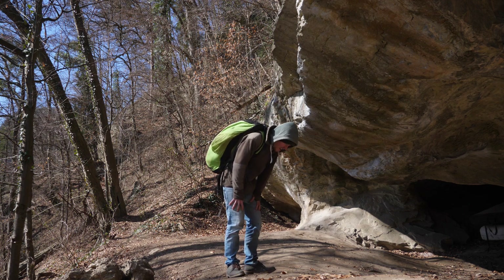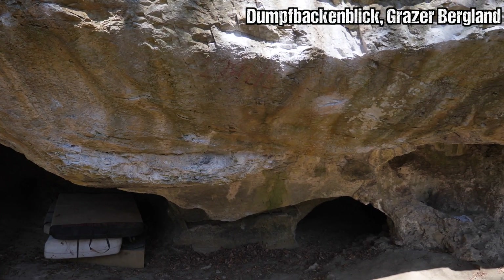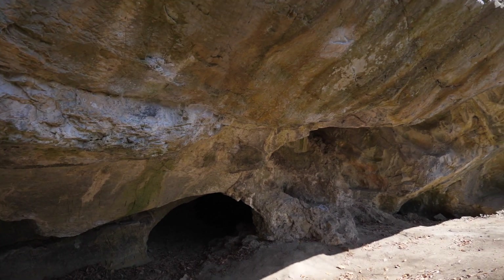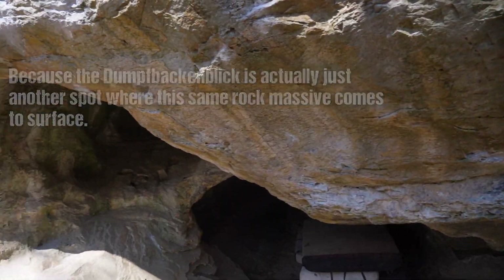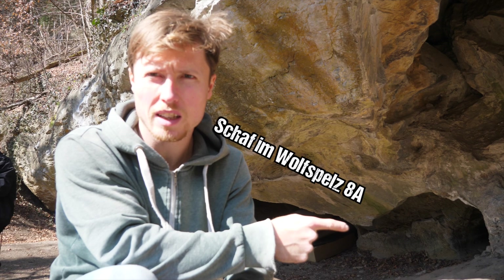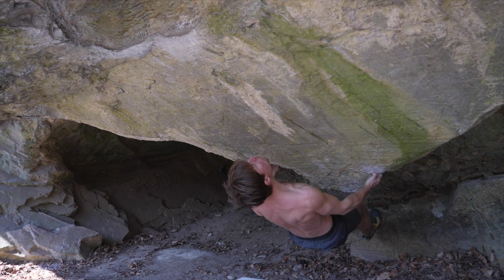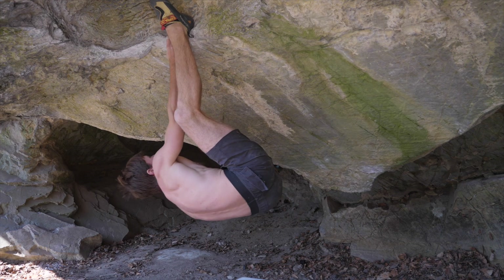So here we are at the world famous Dumpfbackenblick. Interesting rock, super overhanging, and the rock is very similar in terms of shape and structure to a spot called Hoodlucken where I already made a couple of rope climbing videos. The first move is down here from an undercling and an undercling up to this very prominent juggy rail, which is super sharp — pretty much a skin destroyer. So gotta be careful here.